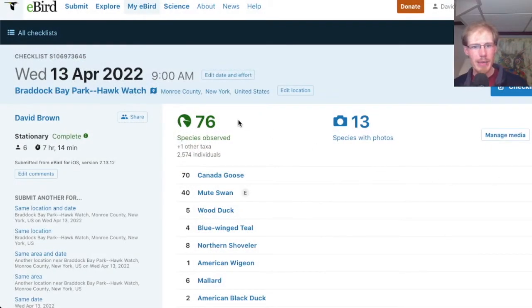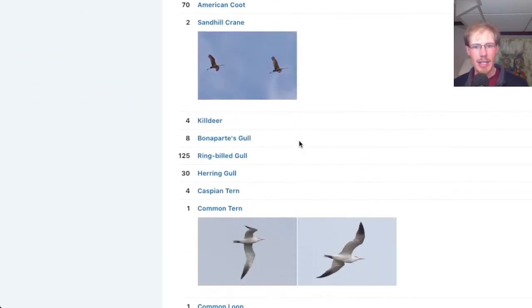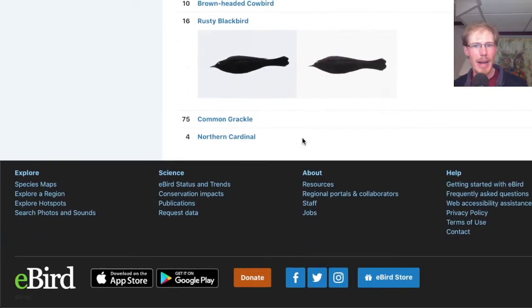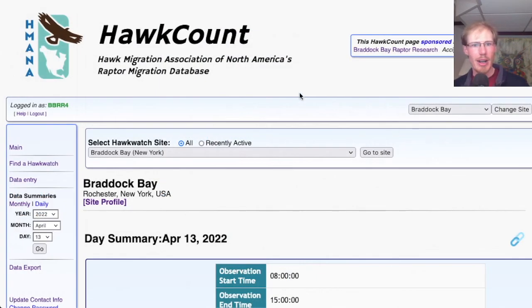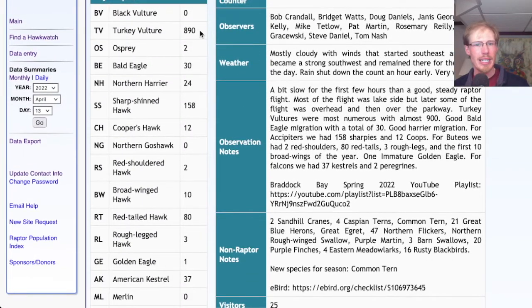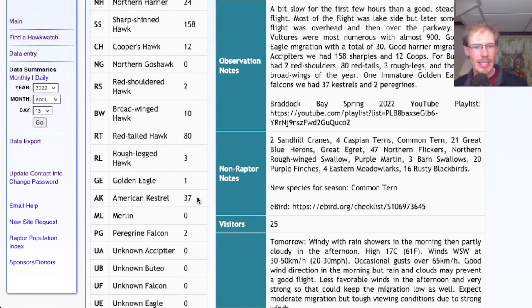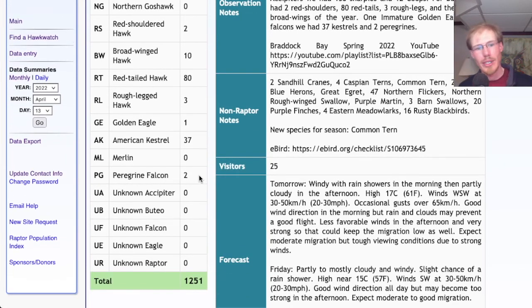Looking at the eBird checklist, we had 76 species today — a much bigger day than the past few days, just because of the southerly winds bringing a lot more migrants. For the migrant raptor totals on HawkCount: 890 turkey vultures, 2 osprey, 30 bald eagles, 24 northern harriers, 158 sharp-shinned hawks, 12 Cooper's hawks, 2 red-shouldered hawks, 10 broad-winged hawks, 80 red-tailed hawks, 3 rough-legged hawks, 1 golden eagle, 37 American kestrels, and 2 peregrine falcons — for a grand total of 1,251 migrants today.